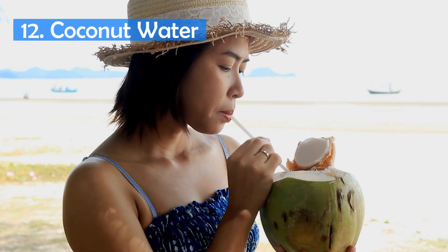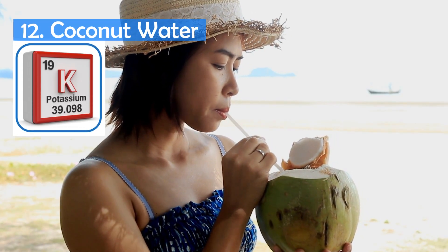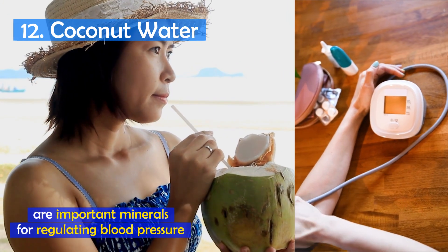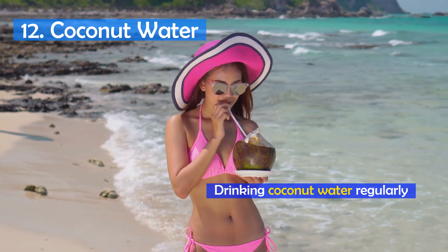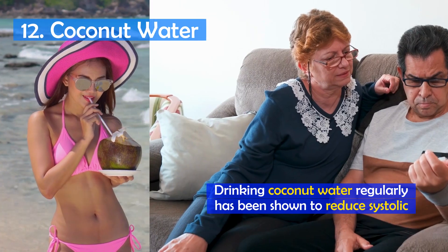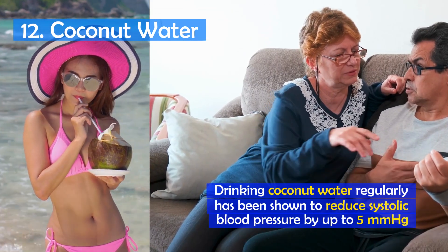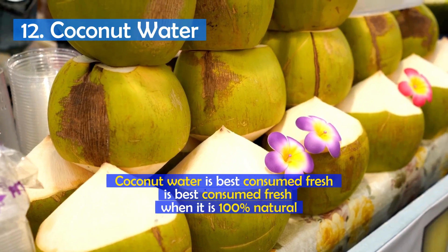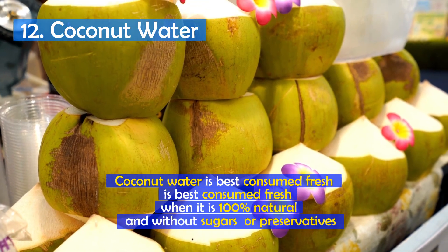Number 12: Coconut water. This drink is a natural source of potassium, magnesium, and calcium, which are important minerals for regulating blood pressure. Drinking coconut water regularly has been shown to reduce systolic blood pressure by up to 5 mmHg. Coconut water is best consumed fresh from the coconut, when it is 100% natural and without sugars or preservatives.